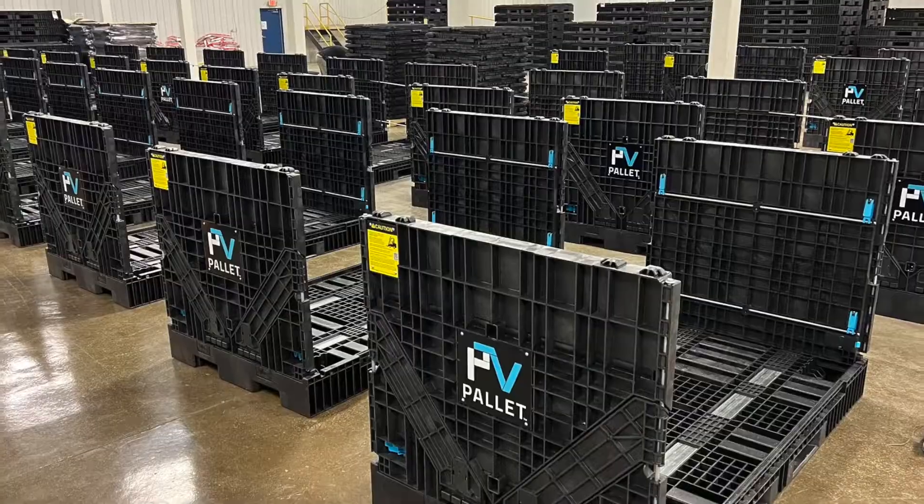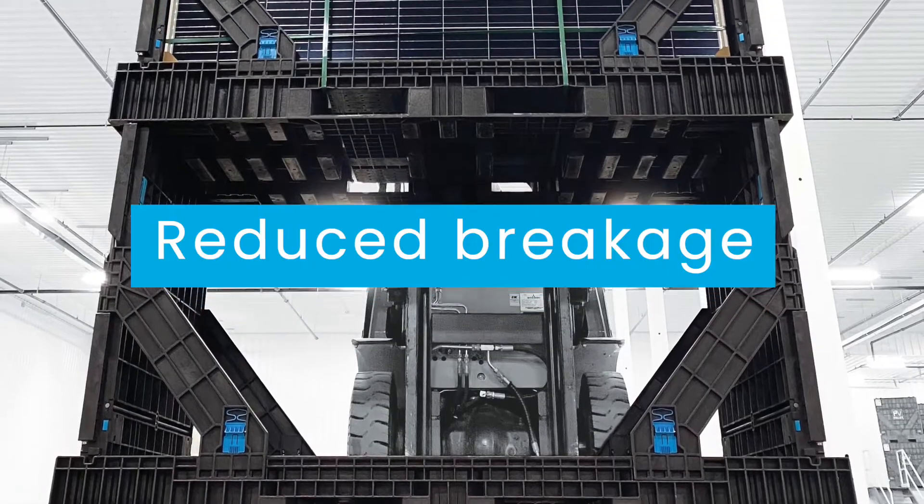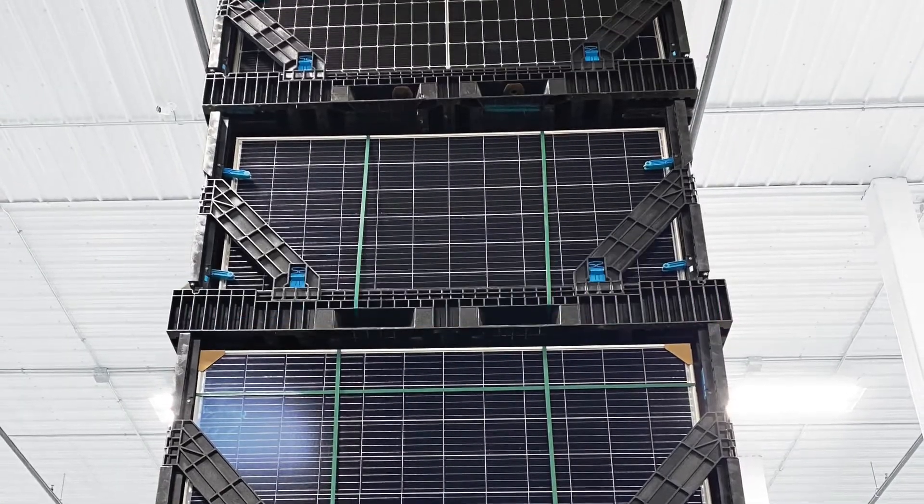Made from post-consumer plastics, it's sustainable. With reduced breakage rates, more efficient storage, and reduced labor, PV Pallet pays for itself.